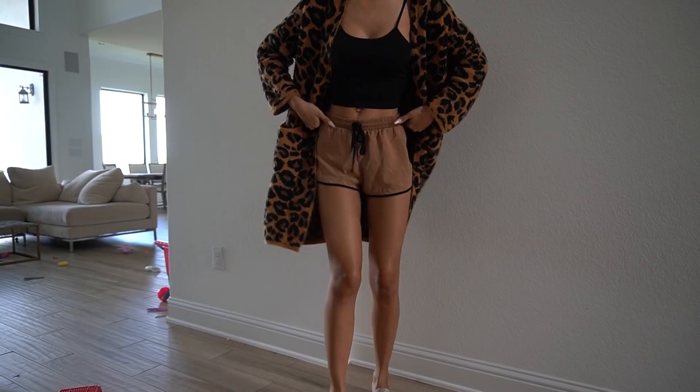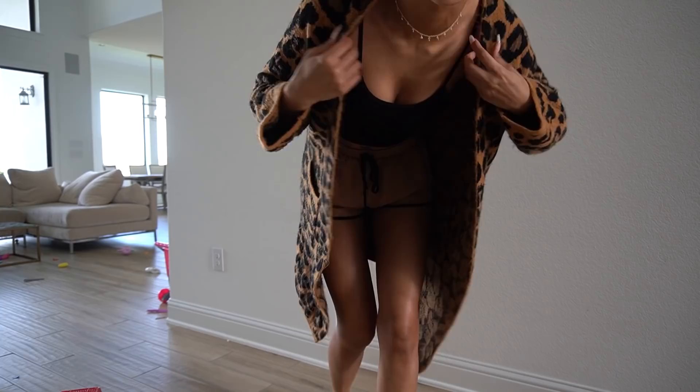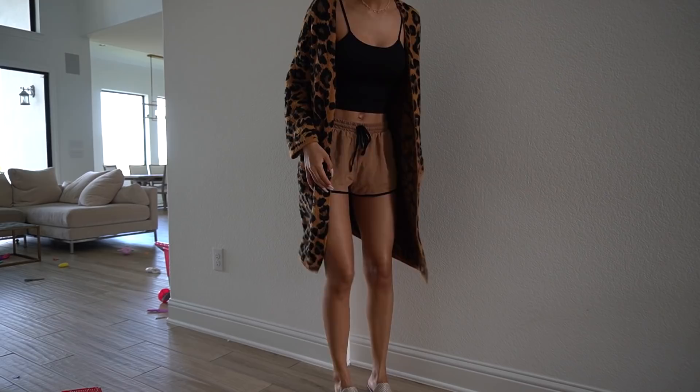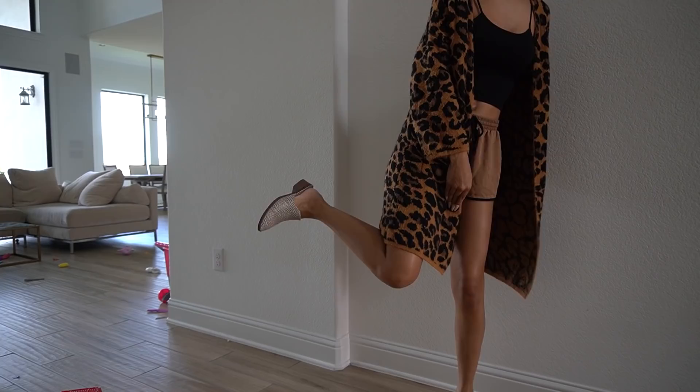Y'all like my outfit of the day? It's super hot outside but always super cold in the store, so I have my little Texas summer outfit on but then I've got my leopard cardigan — it actually kind of matches. And I have my mom slides on because those were the quickest shoes I could put on. I look a hot mess — my hair is sticking up everywhere — but you know what? Quarantine fashion. It is what it is.